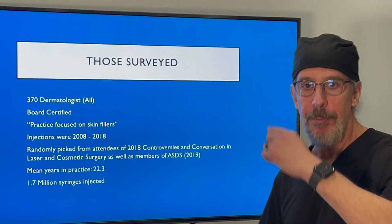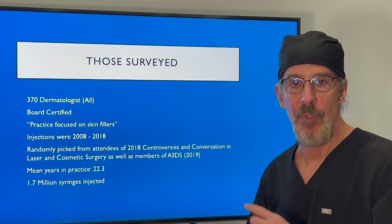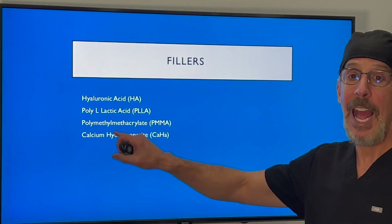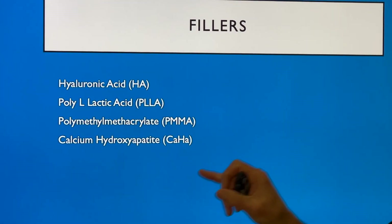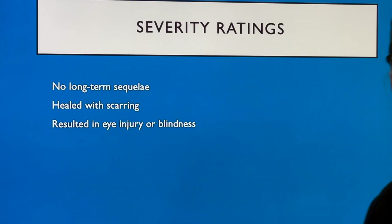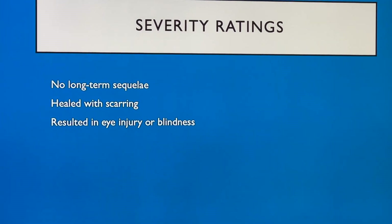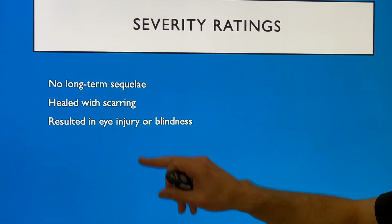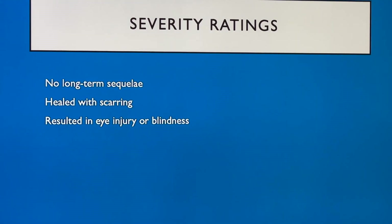They asked about occlusion rates. The fillers surveyed were hyaluronic acid, PLLA, PMMA, and calcium hydroxyapatite. The severity ratings of the occlusions were: no long-term sequelae, healed with scarring, or resulted in eye injury or blindness.